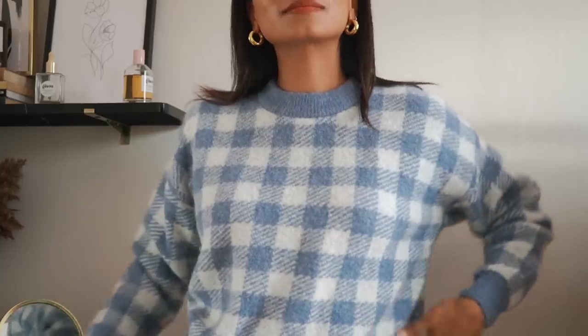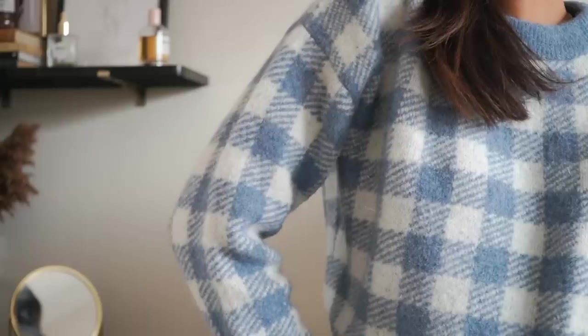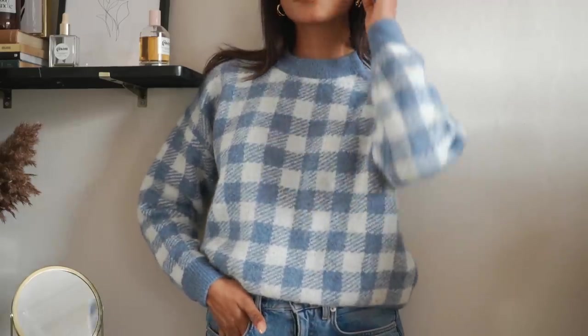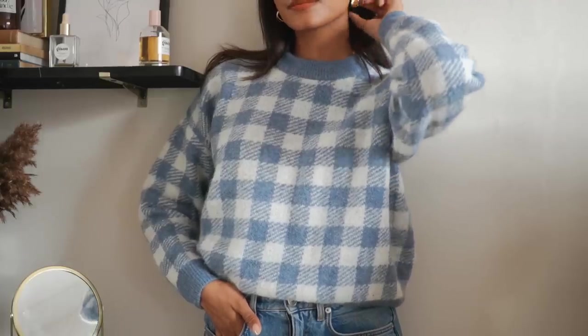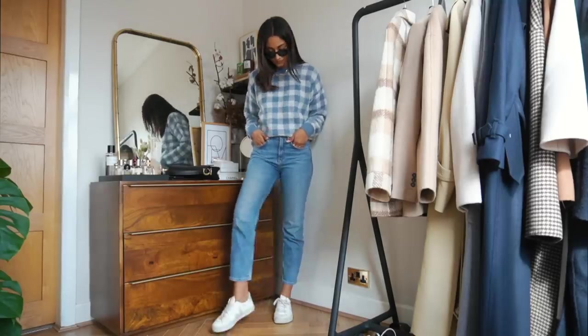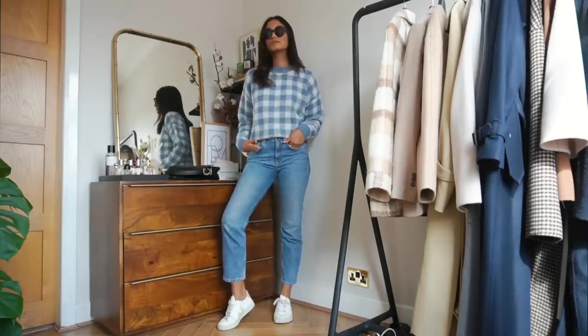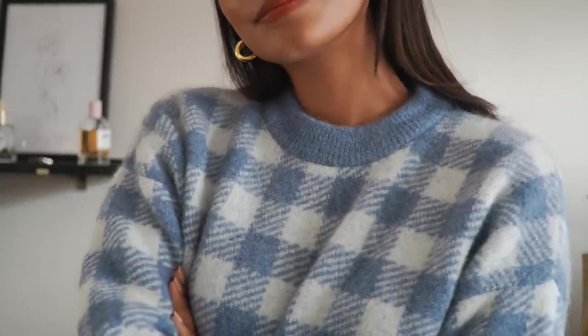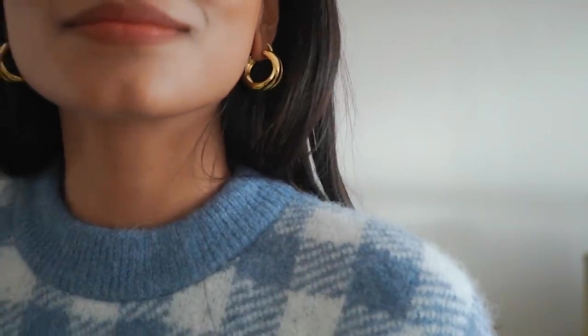Moving on to my next piece and this is from Cezanne. I'm introducing a bit of colour and I do think that autumn is not restricted to just wearing darker and deeper tones — these light tones are really nice in this season too. This jumper is absolutely beautiful, it's not itchy at all. I have this in a size small and it is so comfortable. I think it looks so beautiful paired with jeans — I just love that blue on blue look.